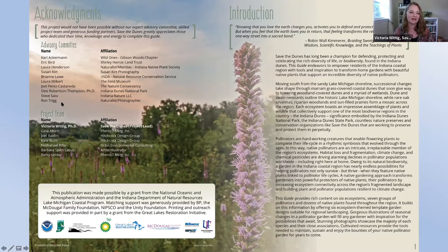There were other photographic contributions from Jeffrey Belth, author of Butterflies of Indiana, and from John Balaban, one of Laura Milkert's colleagues. With regard to our project team, Gina Altieri and Betsy Sirdar from Phoenix 7 Marketing are the brains behind the graphic design and the incredibly beautiful layout of the guide. Betsy, Kate, and I have been hard at work day after day on this for weeks and weeks on end. Barb Spies-Labus was also a member of our project team, and shortly you're going to see her original illustrations that bring native pollinator gardens to life through the seasons.